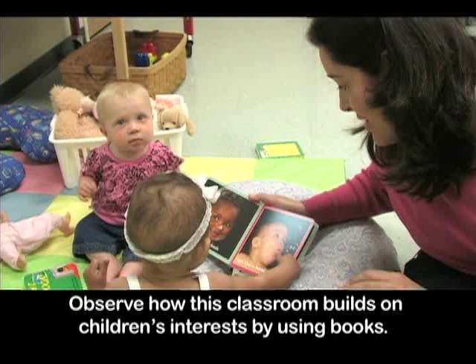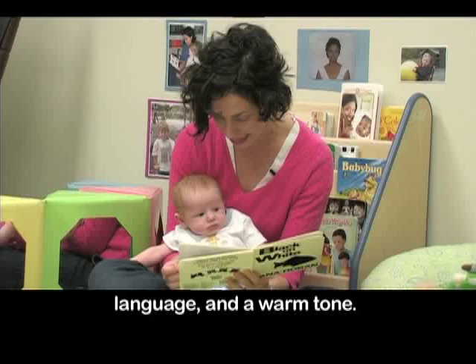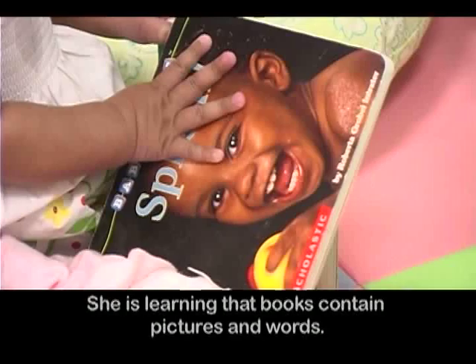Observe how this classroom builds on children's interests by using books. As Zephaniah and I read a book together, notice the close physical contact, positive language, and a warm tone. Even though he cannot hold the book, notice his steady gaze and focus. Nadia, who is six months old, can hold and manipulate a book herself.